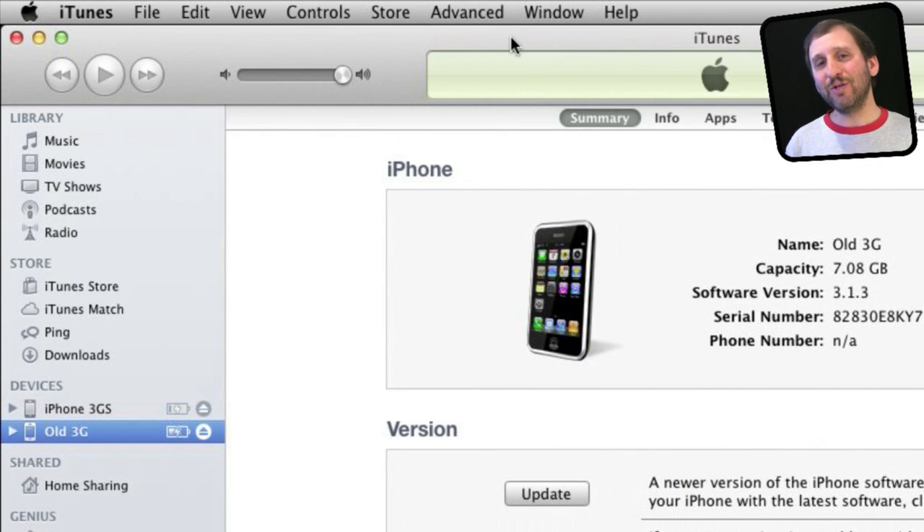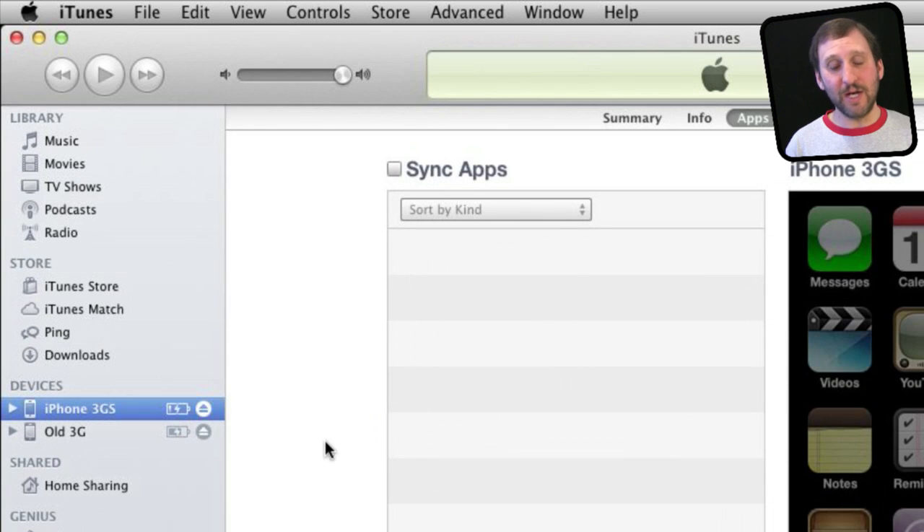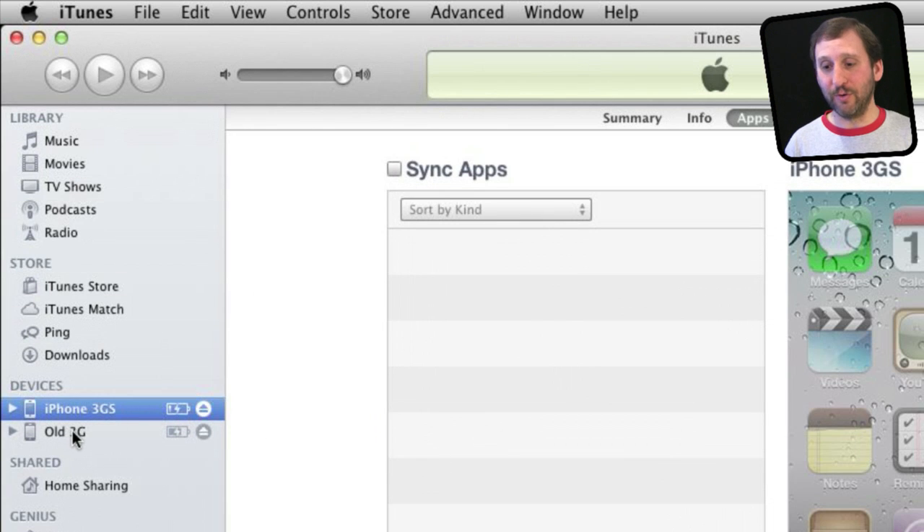Here I have plugged in two iOS devices into my Mac at the same time. You don't have to do it at the same time, but I'm doing it here just to demonstrate. If you look on the left in iTunes, you can see I have two devices — one called my iPhone 3GS and another called old 3G. These are two old phones I've kept around for testing app development.